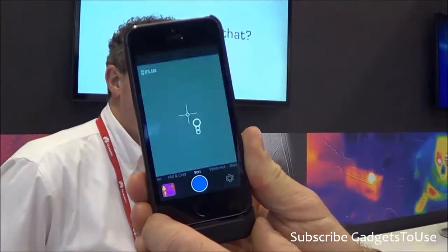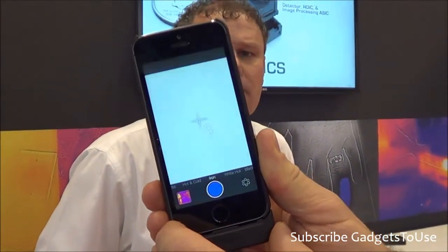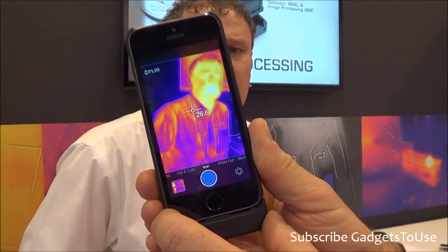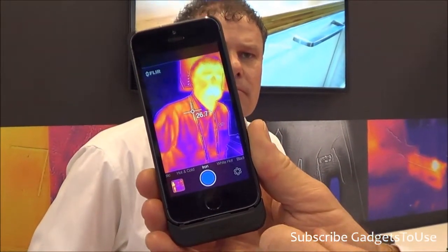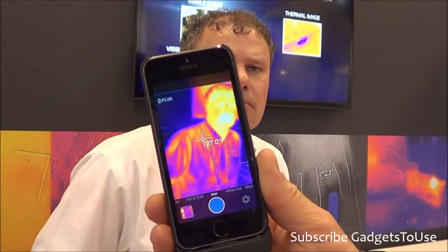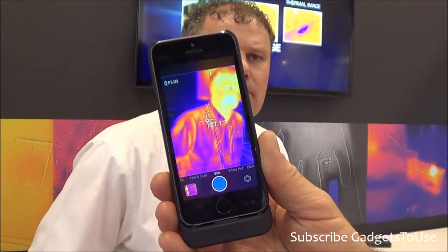Approximately what will be the size of a five-minute video if you record with this particular accessory? How much storage will it use? It's relatively low because the image itself is only 80 by 60 pixels, so the pixel depth is very small — very small megabytes even for long video clips.